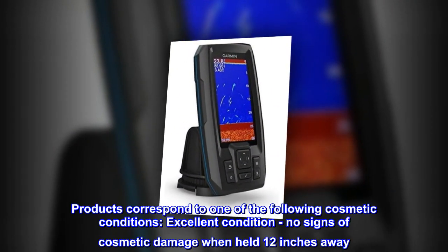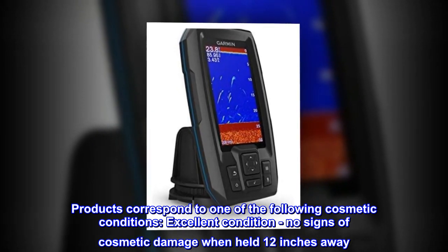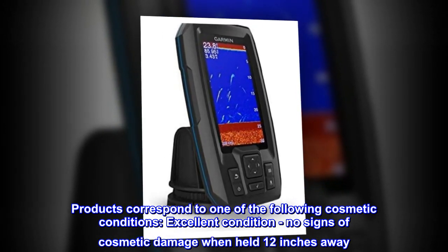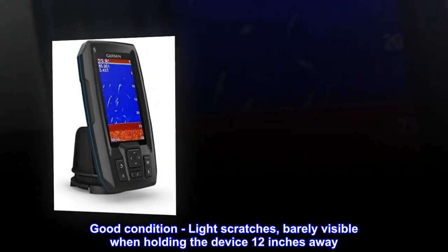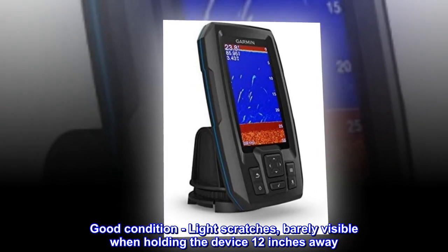Products correspond to one of the following cosmetic conditions. Excellent condition: no signs of cosmetic damage when held 12 inches away. Good condition: light scratches, barely visible when holding the device 12 inches away.